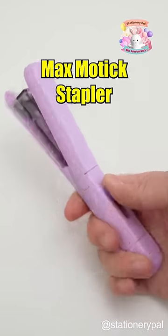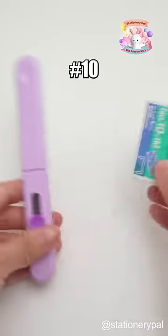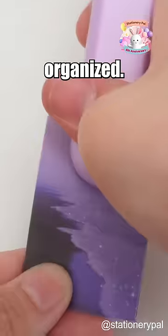Last, the Maxmodic Stampler holds up to 100 pieces number 10 staples to keep your docs organized.